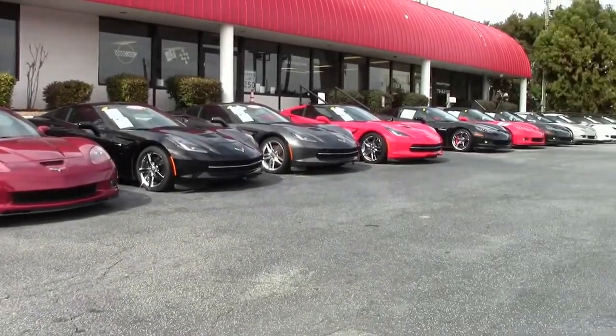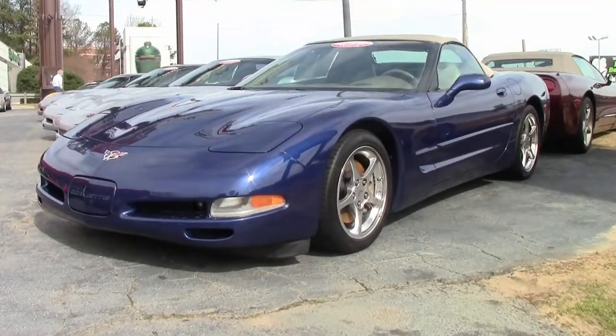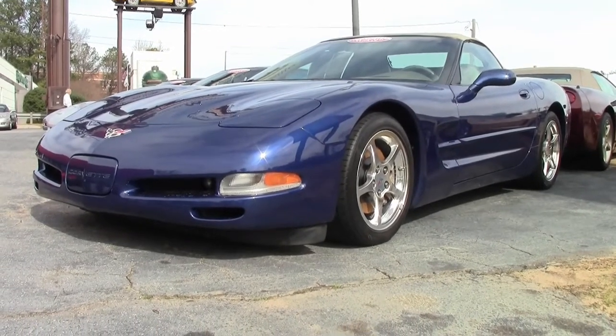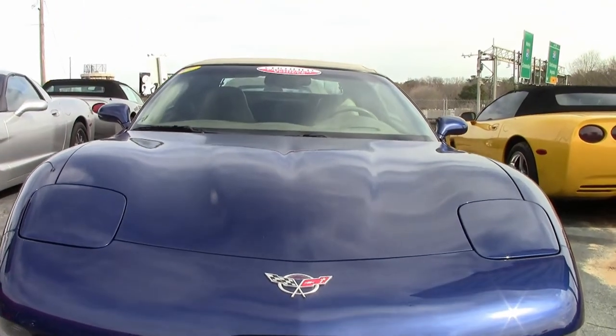Here's a beautiful commemorative edition 2004 Corvette. It's a 1SC convertible, ready for you to take home and enjoy the summer months coming ahead. This is that beautiful Le Mans blue exterior with a shale interior and a shale convertible top. The contrasting colors on this car are absolutely gorgeous.